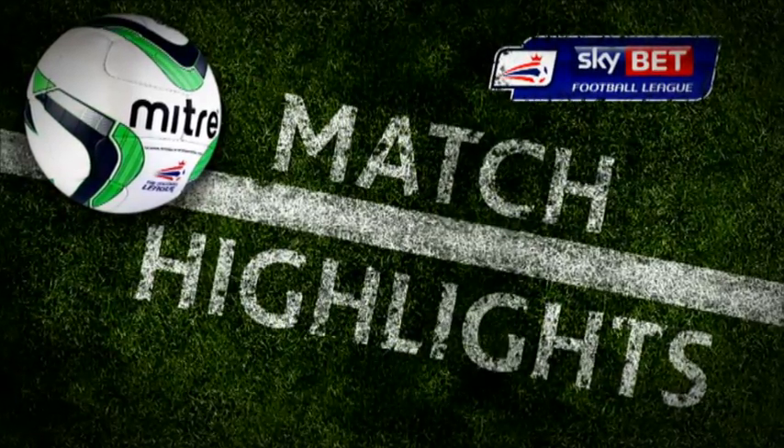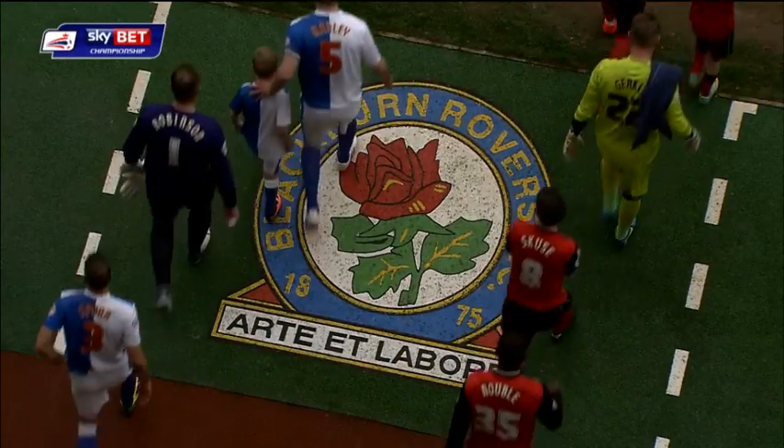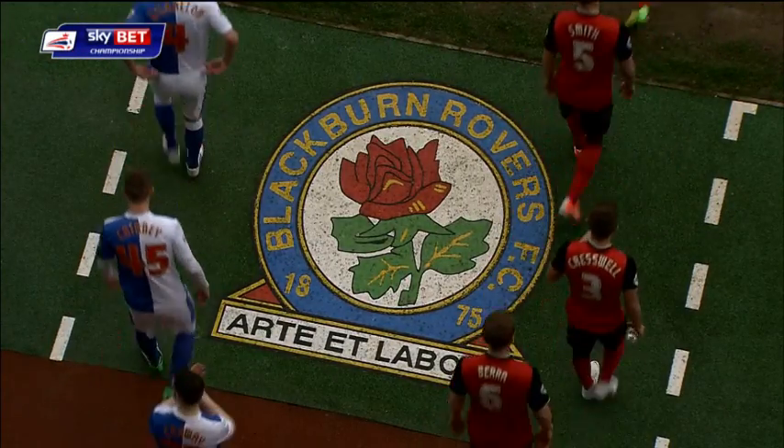It's four straight draws now for Blackburn Rovers coming into this one. A visit of an Ipswich side who start just two points and two places outside the playoffs, and beaten in three.